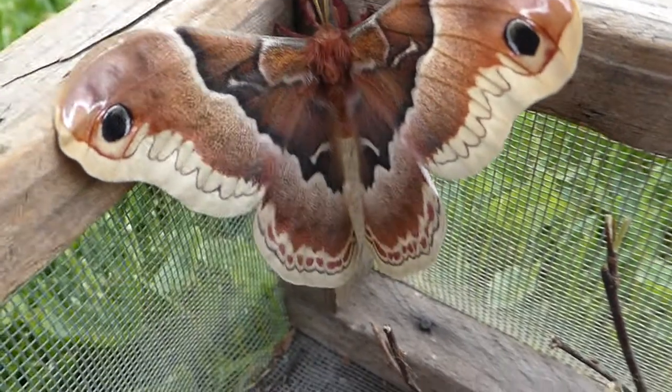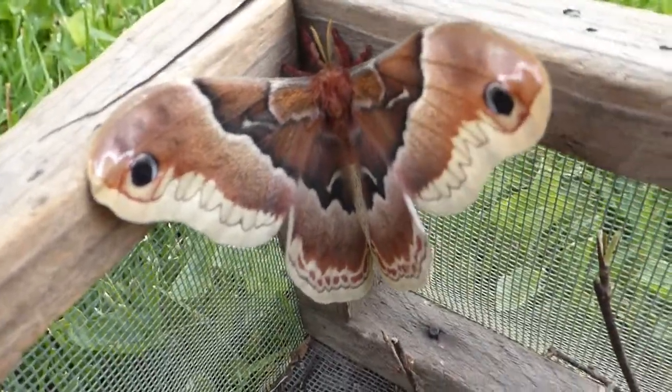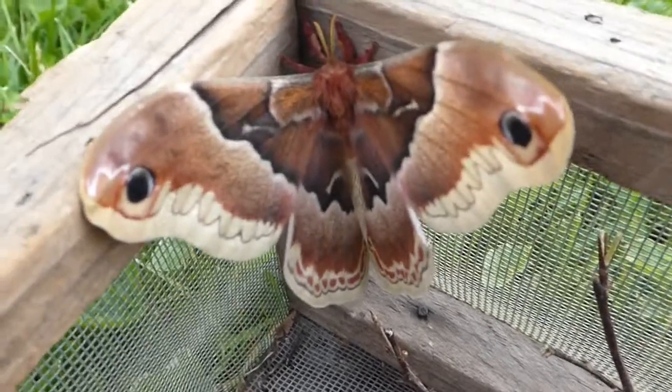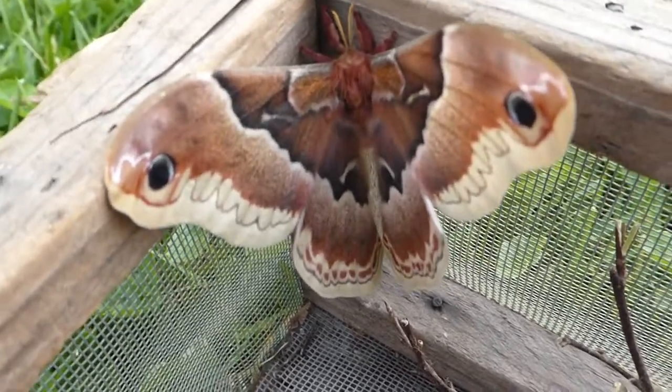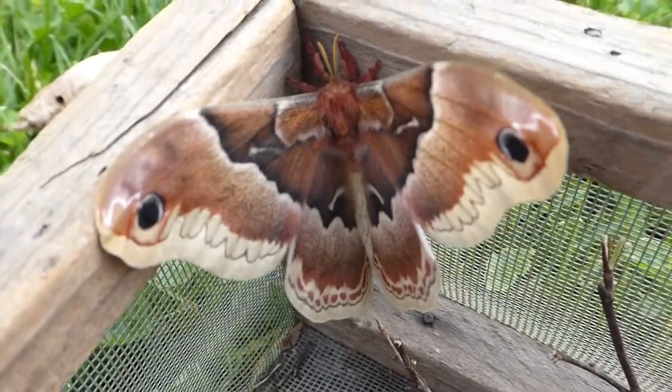Adult moths in this family — the Saturniid moths — do not have functional mouth parts, so they don't feed at all during their adult stage. All they do is emerge from their cocoons, find a mate, mate, lay their eggs, and they die.